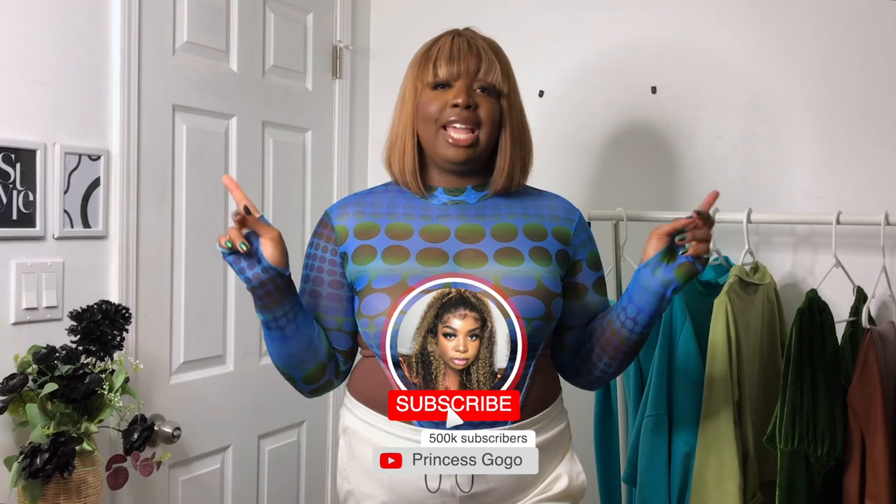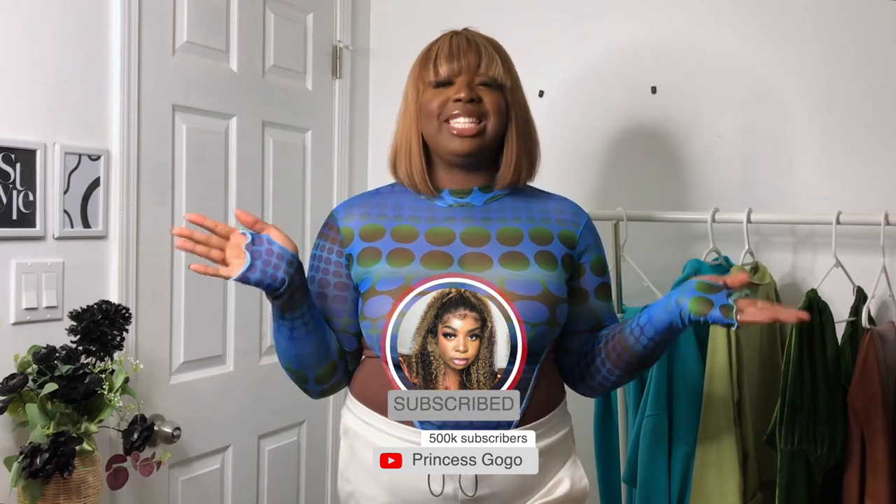That wraps up the end of my try and haul. Thank you guys so much for watching. I'll make sure to have all of the links down in the description box so that if you saw something you liked it's there for you to shop. Pretty Little Things never fails me, honestly. If you enjoyed the video don't forget to give me a big thumbs up, subscribe to my channel, and follow me on all of my socials. I'll see you guys in my next video — bye!